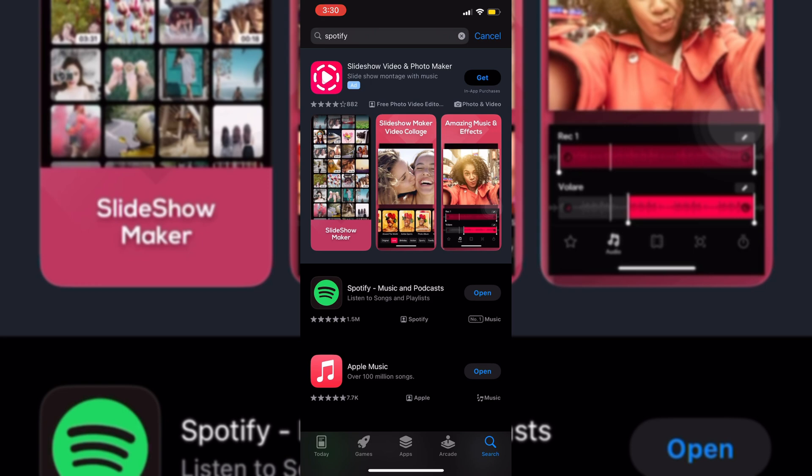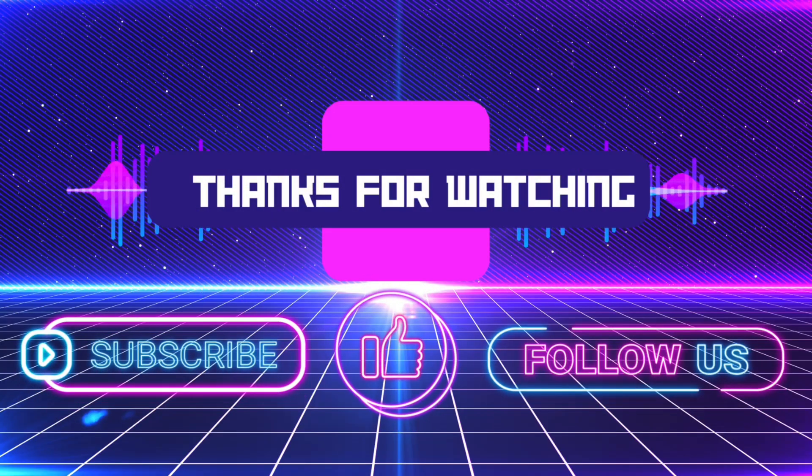Thank you so much for watching. Please don't forget to subscribe, like and follow us. See you on the next one. Bye-bye.